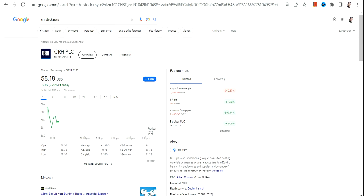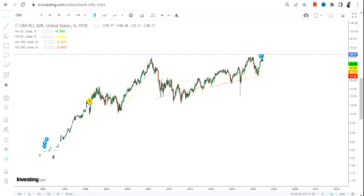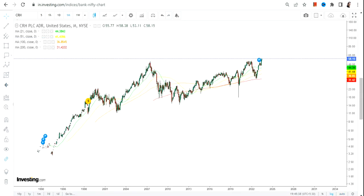Hello friends, welcome to my channel and thanks for watching this video. In this video we're going to discuss CRH stock or CRH PLC. Just have a look at this chart because a big breakout has happened.